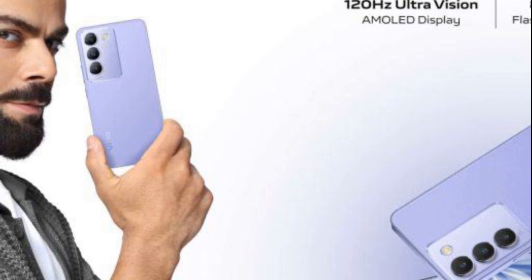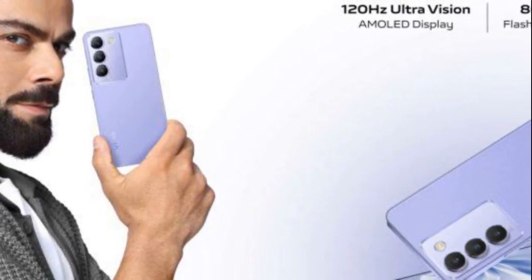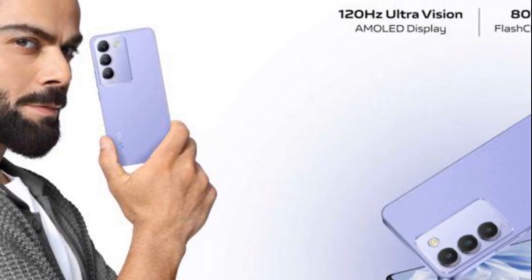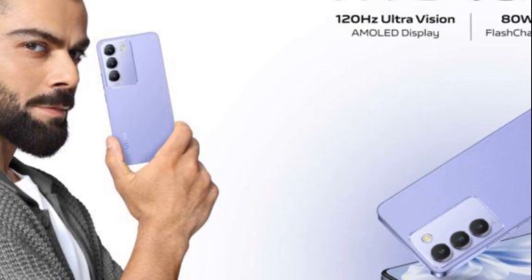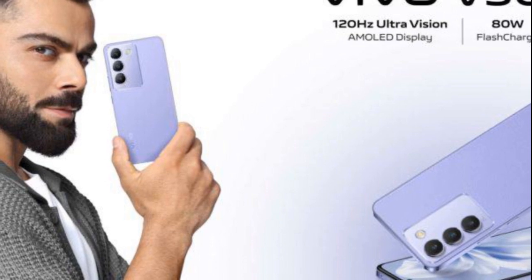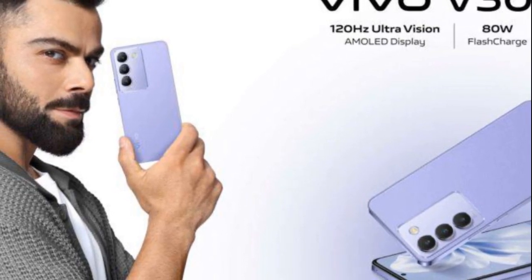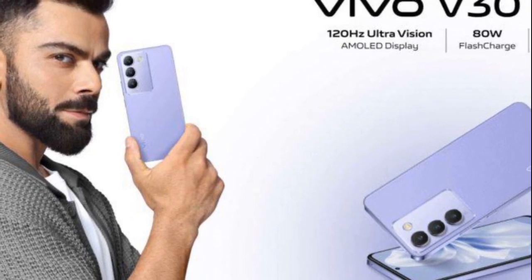Display: The Vivo V30 Lite boasts a tall 6.67-inch AMOLED display. It offers a smooth 120Hz refresh rate for fluid scrolling and animations. The Full HD Plus resolution provides crisp and vibrant visuals. With 1200 nits of peak brightness, the display ensures visibility even in bright conditions.